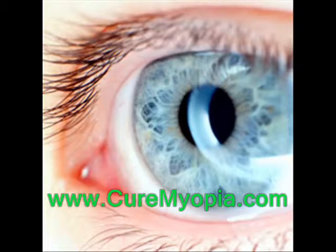However, for a typical healthy patient, either LASIK or ICL will generally bring about the desired improvement in vision.